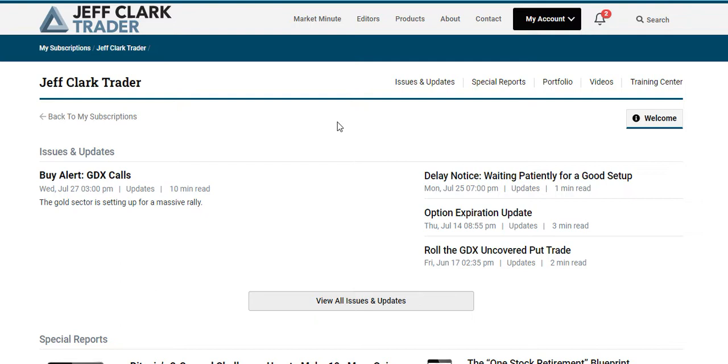I know nothing about options trading — I'm more in the crypto space. I love crypto and really enjoy it, but obviously at the moment crypto is in a bear market and generally falling. So I'm trying to diversify my investment strategy and look at other ways I can capitalize on current market conditions, which is how I came across Jeff Clark Trader and started learning about options trading.